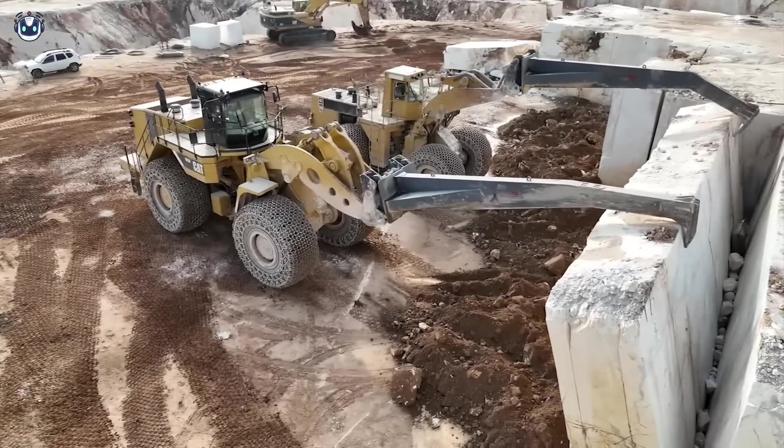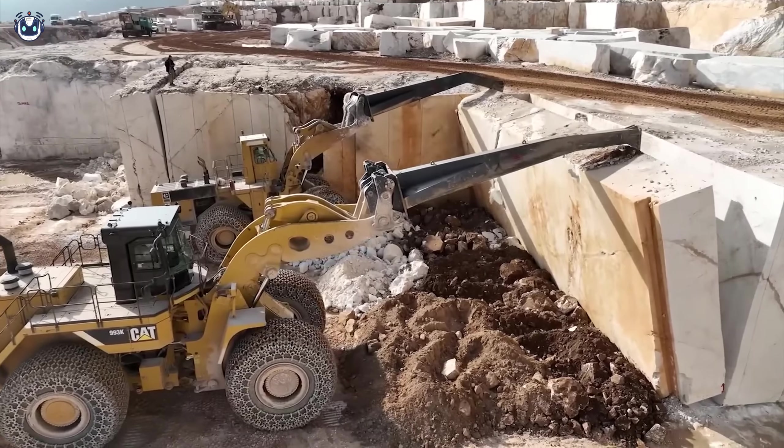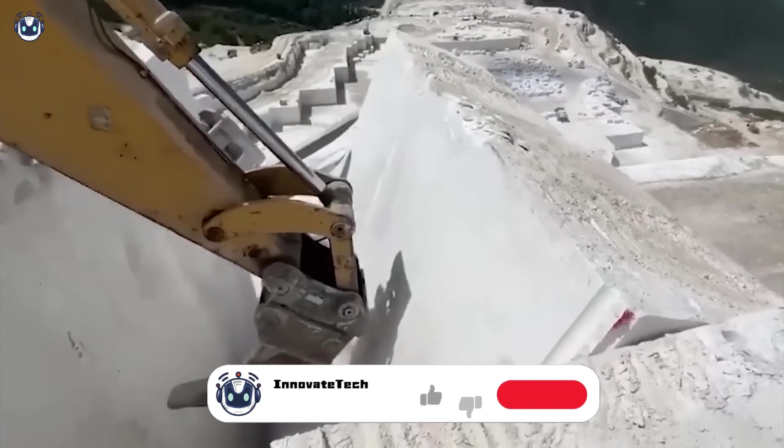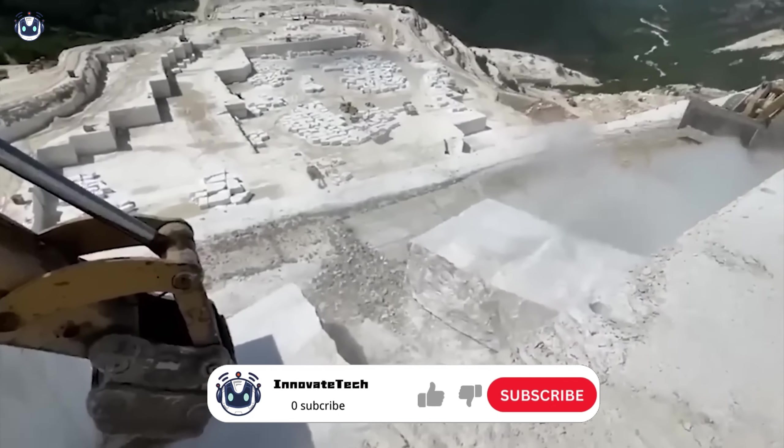Located at the heart of the quarry, the Caterpillar 993 shows off its strength by chipping away at hard materials with incredible precision and power. Loaders like these, equipped with specialized tools for handling the hardest rocks, become indispensable assets in large construction projects.